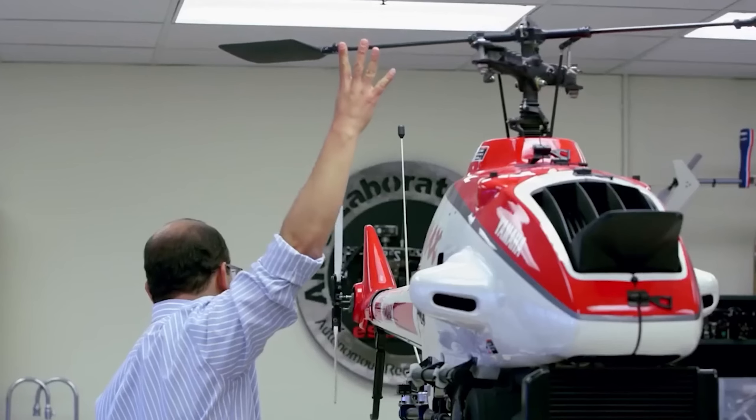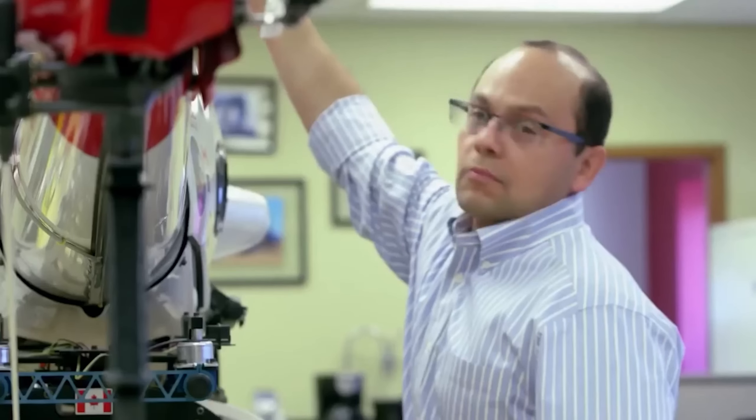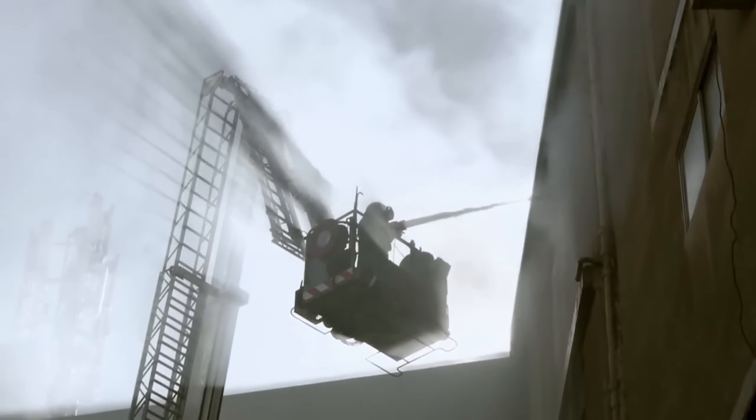The top models within this drone family boast an impressive 150 minutes of flight time. Users have the option of selecting between internal combustion or electric engines. These versatile drones can handle payloads starting from around two kilograms.